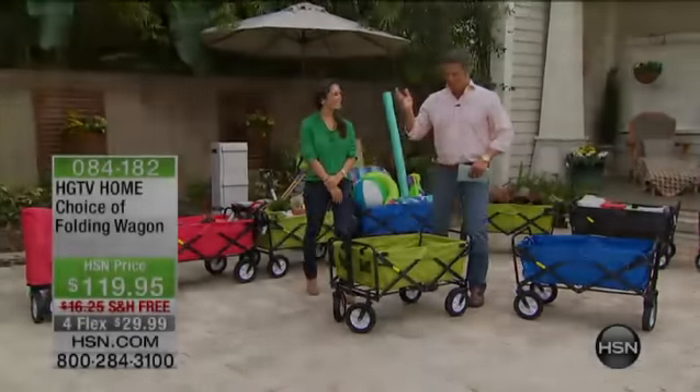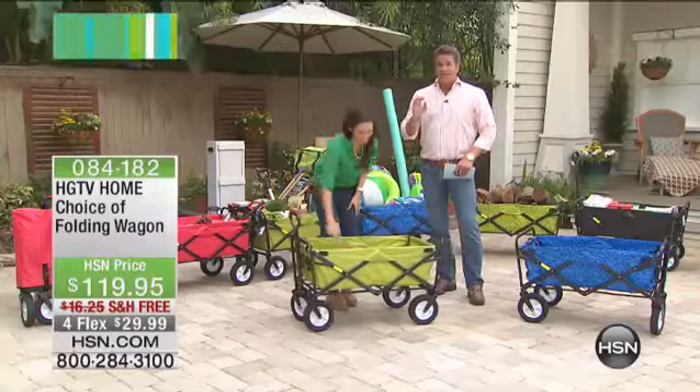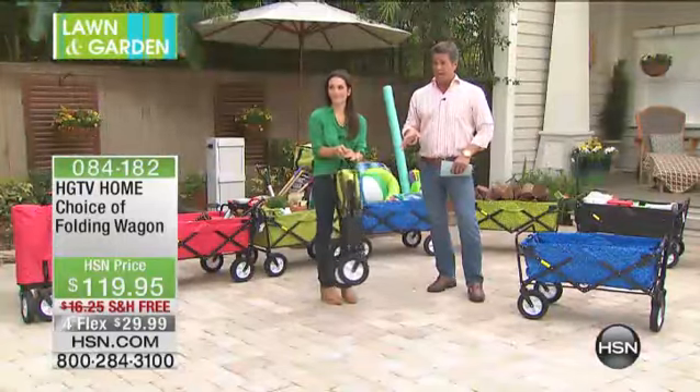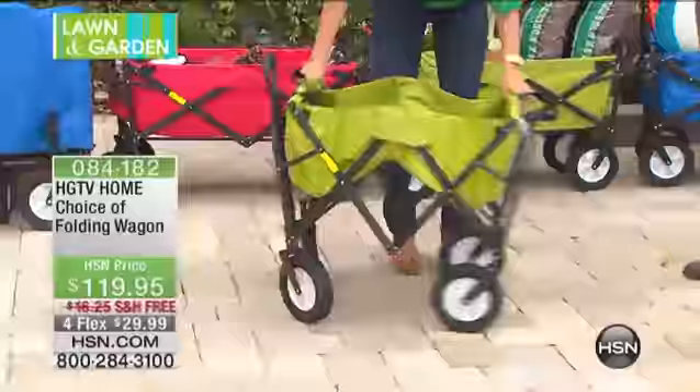We're hanging out with you today, and we've got one of our most favorite items from HGTV ever, which is our folding wagon. These things are absolutely unbelievable. I think almost every host here at HSN has one of these. Most people at HSN have one because they're just so dang convenient and versatile — you can do so many things with them.